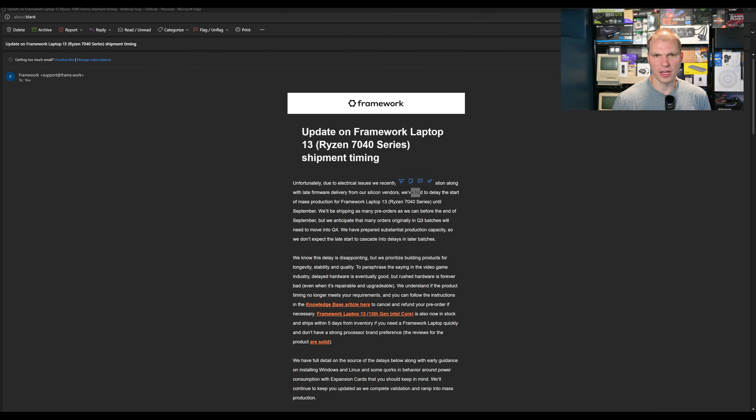Let's jump over and see what is happening with the Framework laptop. This is the email I got and maybe you've seen this on forums already — there is a delay. They're updating the shipping timing.